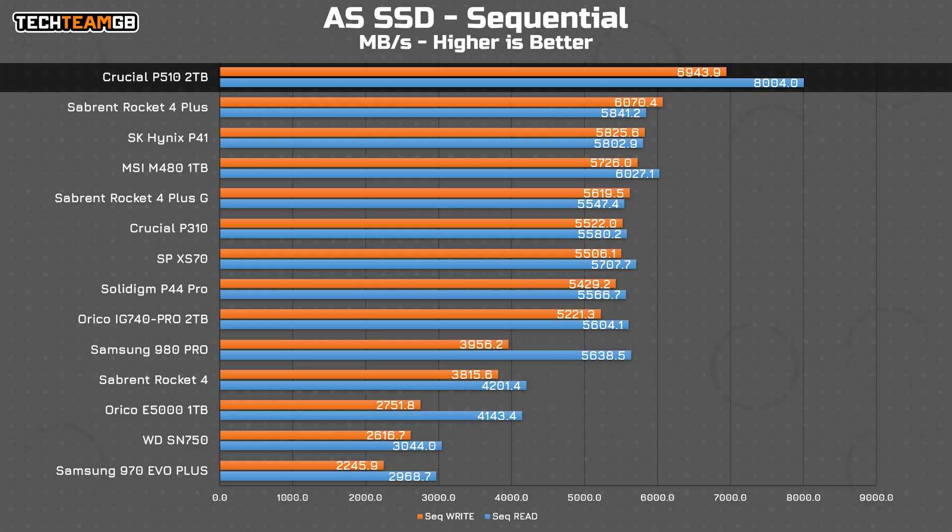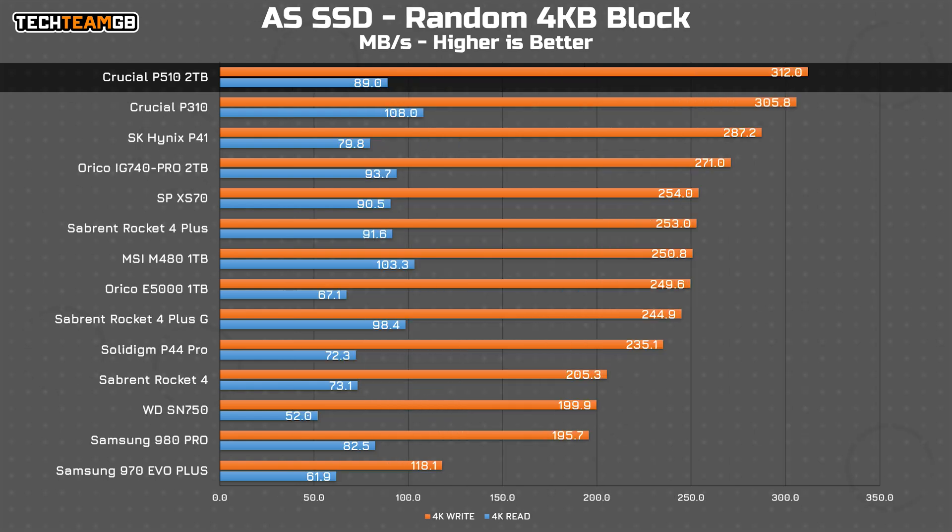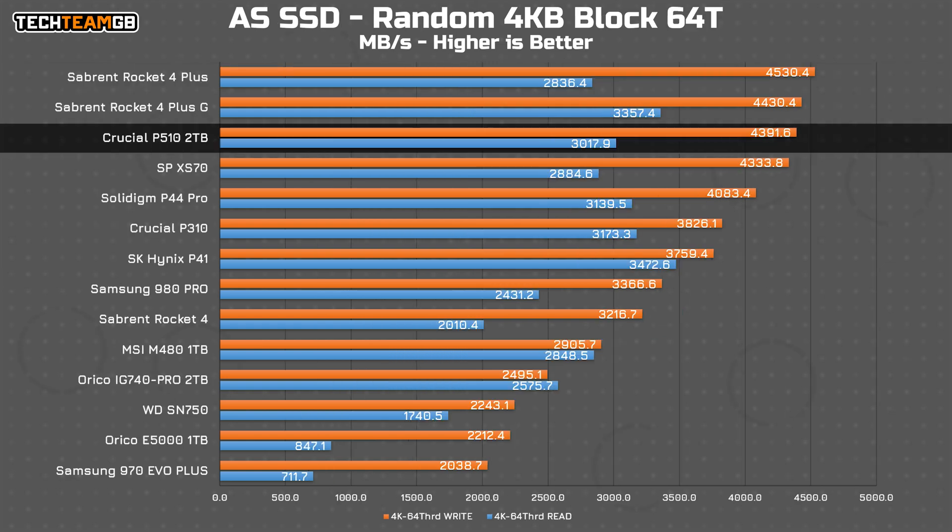6.9 gigabytes per second in writes and 8 gigabytes per second in reads — fastest for sure, but not light years ahead. With a 4 kilobyte block size, at least on writes, the P510 does just edge out the P310, but only by just 7 megabytes per second. Reads aren't as impressive though, with a whole bunch of drives outperforming the P510. With 64 threads you'll get more performance at 4.4 gigabytes per second in writes and 3 gigabytes per second in reads, but that isn't the fastest I've seen. Sabrent's Rocket 4 Plus and Plus G offer better writes, and the latter offers better reads too.